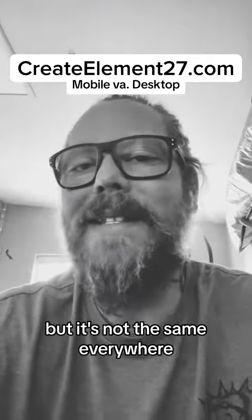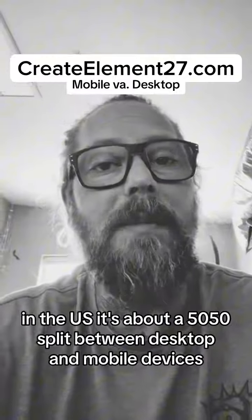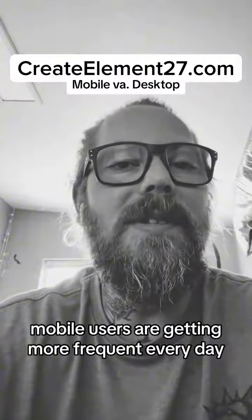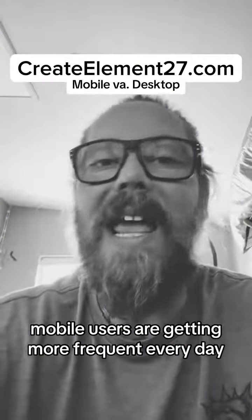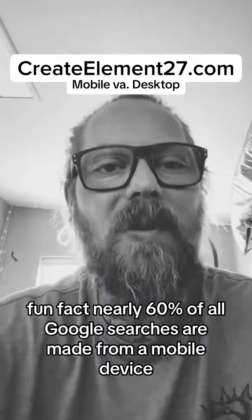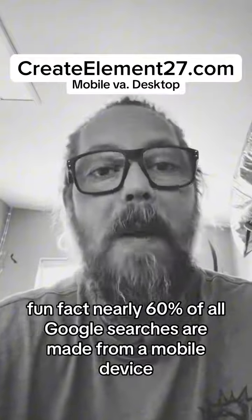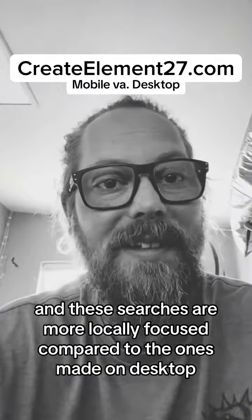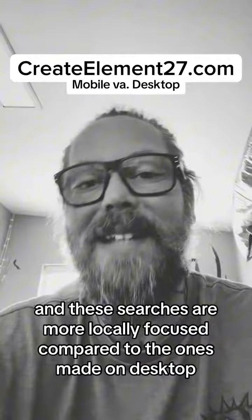But it's not the same everywhere. In the U.S., it's about a 50-50 split between desktop and mobile devices. Mobile users are getting more frequent every day. Nearly 60% of all Google searches are made from a mobile device, and these searches are more locally focused compared to the ones made on desktop.